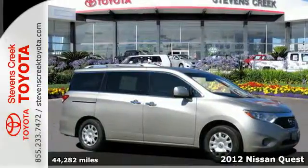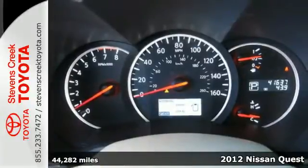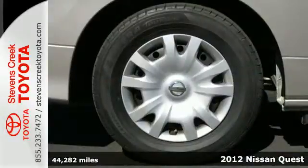It's a 2012 Nissan Quest. You'll be impressed and surprised by the sports car performance this minivan offers. Along with being sporty,